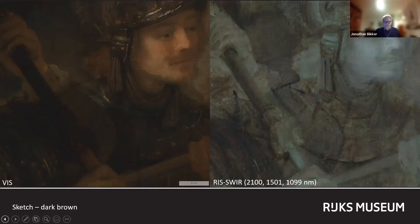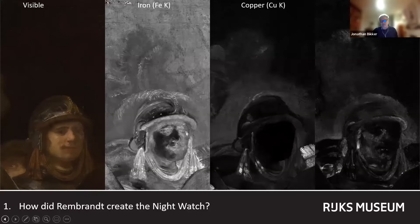Dozens of small changes Rembrandt made to the composition of the Night Watch were unearthed by the Rembrandt Research Project on the basis of the X-radiographs made in the 1970s. A number of other changes were discovered using the macro XRF scanner. For example, the vivaciously colored feathers that once adorned the helmet of Claes van Karsberg and the rondaschier next to the standard bearer.